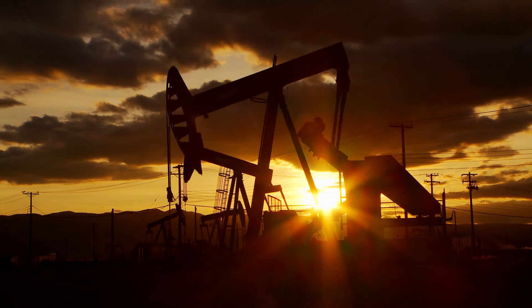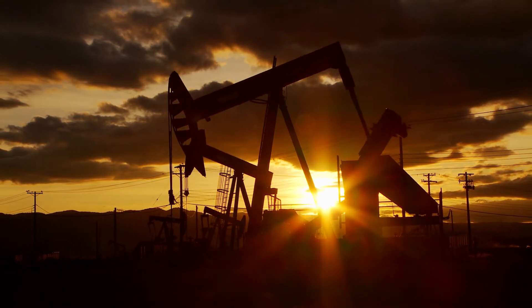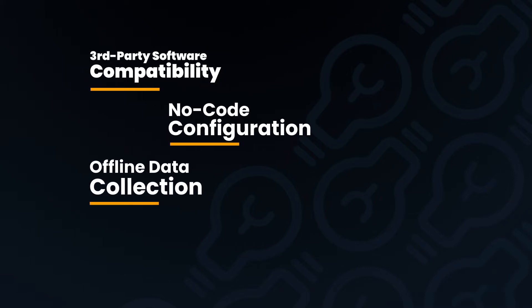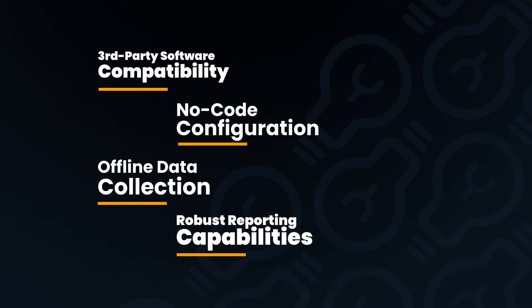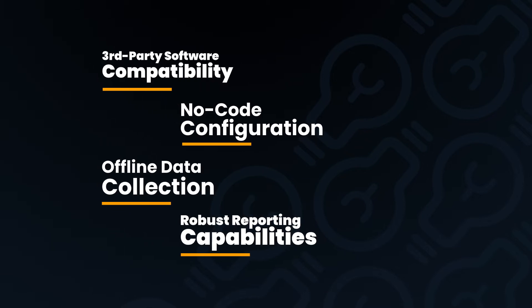We've been using Excel databases for years and having labor-intensive efforts of having to put data into systems. When we came to know that we were going to be provided with an application that allowed us to get real-time trend analysis, it was certainly something that we welcomed.